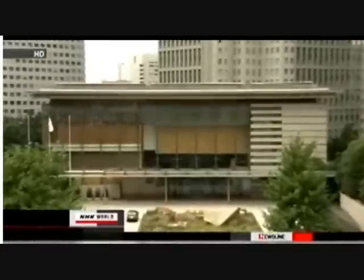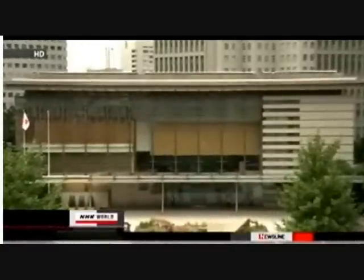TEPCO also plans to lower pension benefits for retirees as part of restructuring efforts. The government will receive TEPCO's plan on Friday and will then scrutinize whether the amount of financial assistance is appropriate and determine if the proposed compensation system will work.